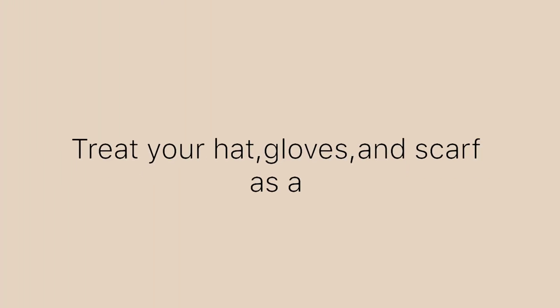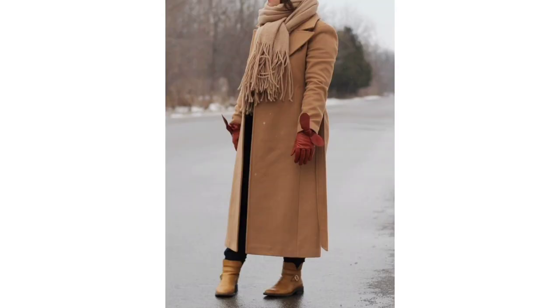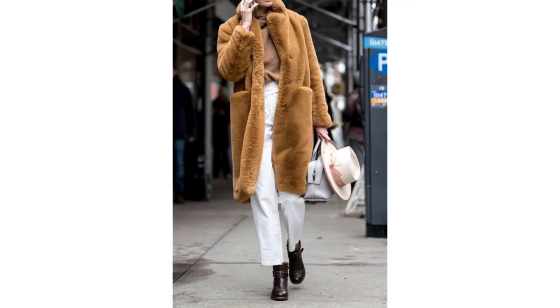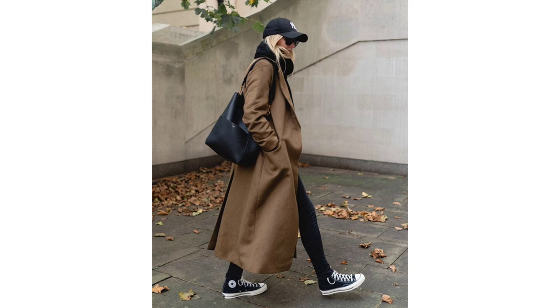Treat your hat, gloves and scarf as accessories. If you wear the same coat every day, you can switch things up with a variety of scarves, hats and gloves. A colorful cashmere beanie can add a spot of color to a dreary look. Plus, adding a hat is an easy way to keep your whole body warm and look stylish at the same time. So don't skimp on hats, gloves and scarves — you will look stylish and most importantly, you will be warm this winter.